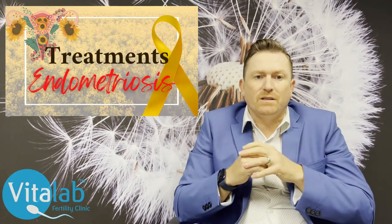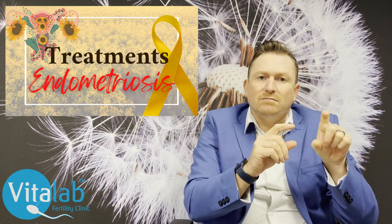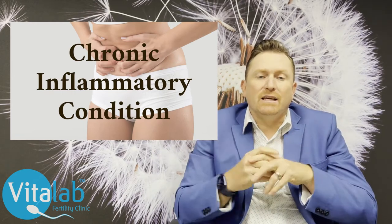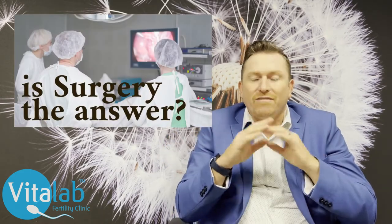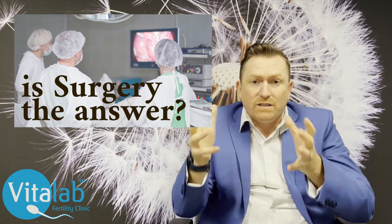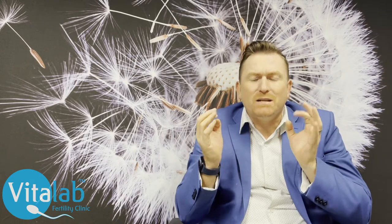What treatments are available for endometriosis? There are symptom-relieving mechanisms — largely medicines — and then there is surgery. It's important to realize that endometriosis is a chronic inflammatory condition that tends to be progressive. Surgery must be aggressive towards the disease but conservative towards organ function. The ultimate cure would be to remove the uterus, ovaries, fallopian tubes, and all visible endometriosis, leaving the patient with minimal chance of recurrence.